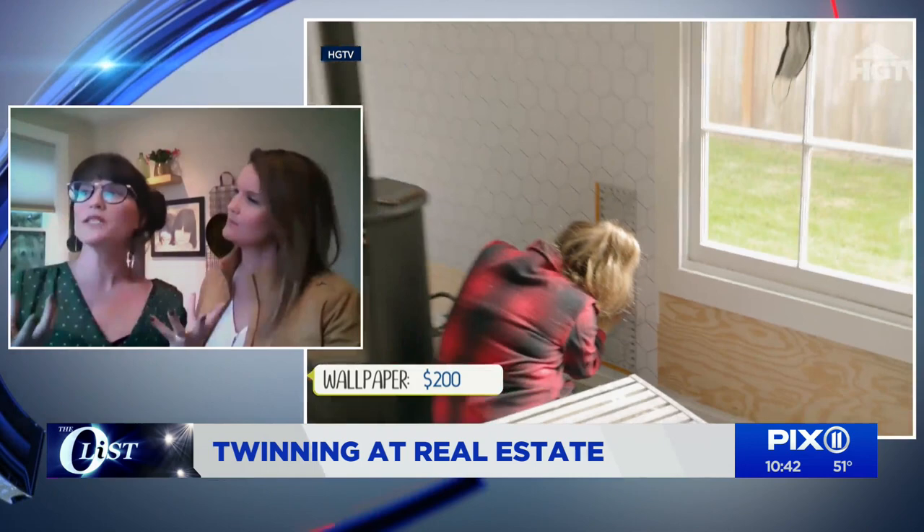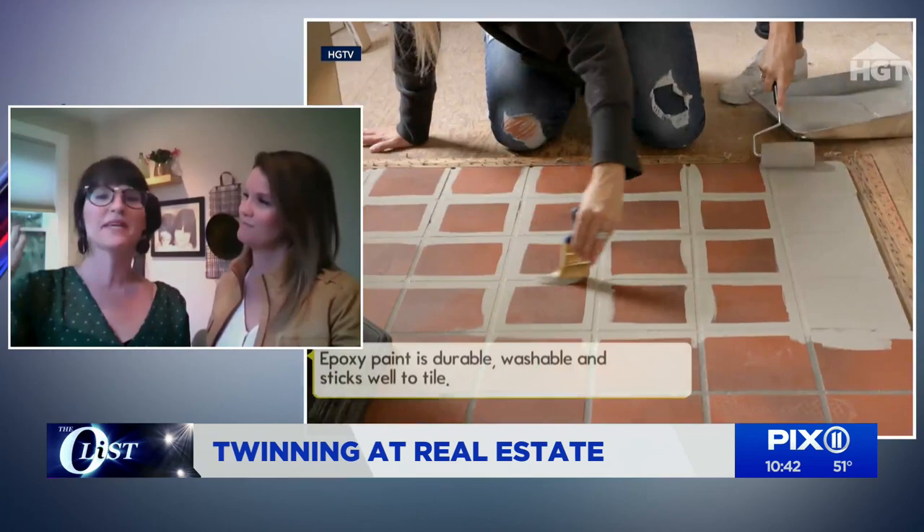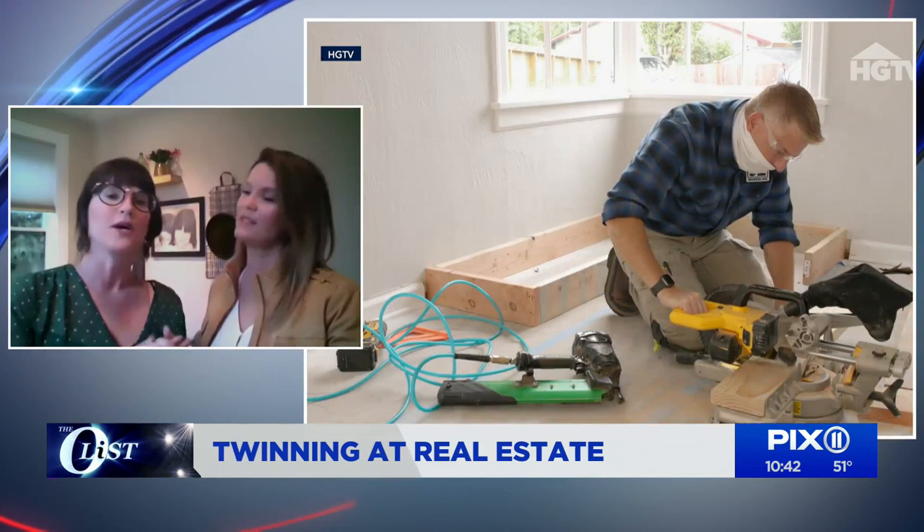So how did you earn the reputation for being able to sell any house? I don't know that we could sell any house — and that's a challenge. We came up with concepts, and we go into a house with confidence. I always say throw your shoulders back, know what you're doing, go in and be confident to tell that homeowner this is why your home's not selling, and we'll do it for you.